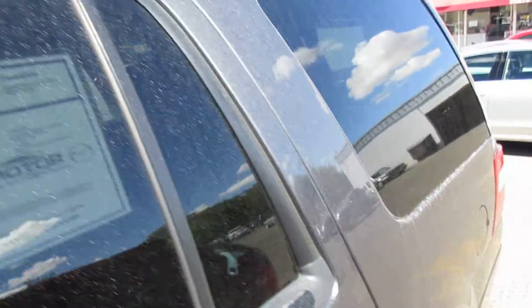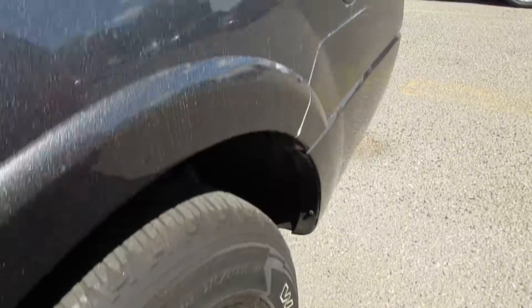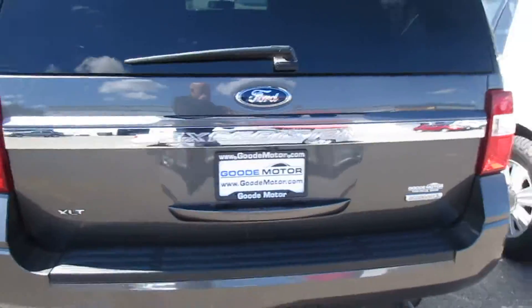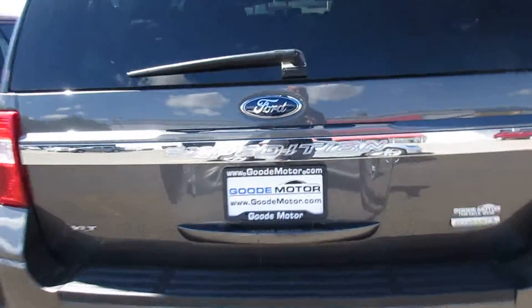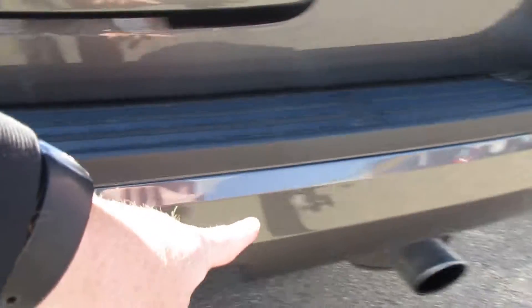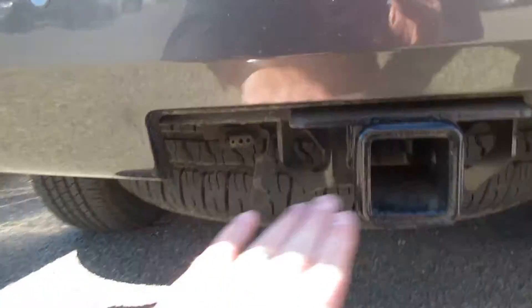A little bit of dust down here in Twin Falls. It does have a backup camera — that'll show up when you put it in reverse — and backup sensors that will beep at you if you're going to hit something. And there's your tow package there.